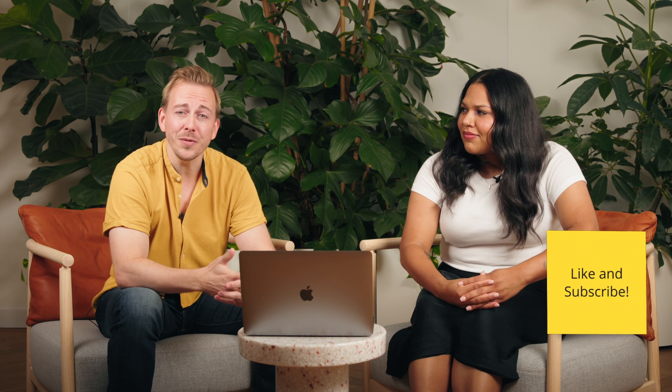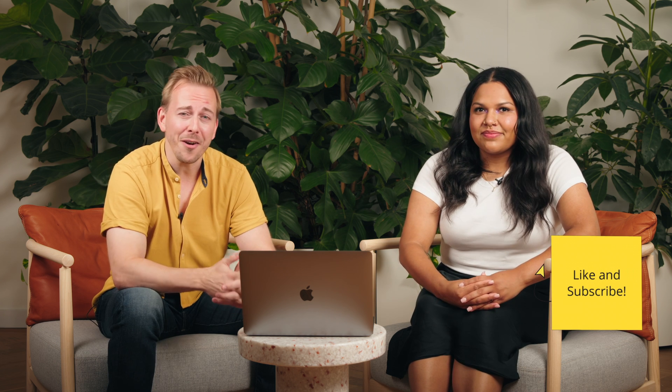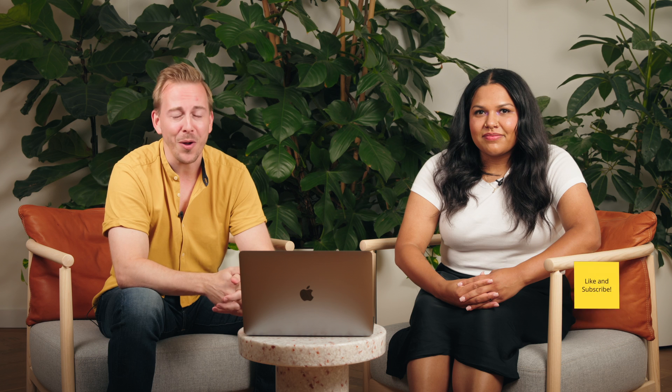So that brings us to the end of today's video. If you found this useful, let us know in the comments, like our video, subscribe to our channel, and we hope to see you in the next one. Bye.